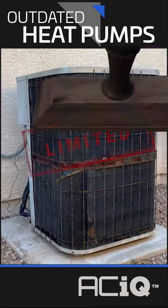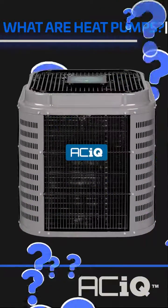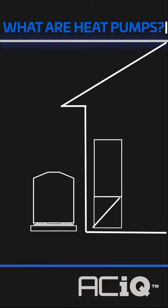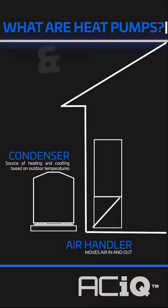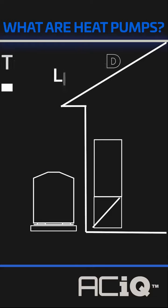Heat pump systems had a couple of limitations before this gizmo showed up. But what are heat pumps? Heat pumps are all-electric two-piece systems — air handler inside, condenser outside — that cover both heating and cooling. The outside condenser acts as both an AC unit and a heating source based on outside temperatures, while the air handler moves air across the house.